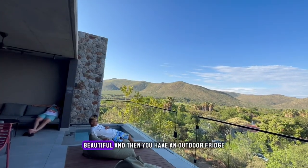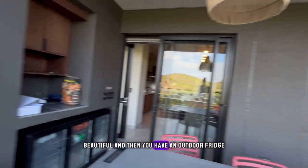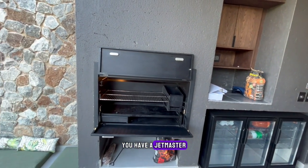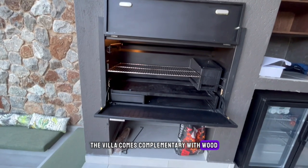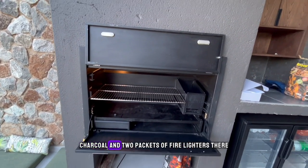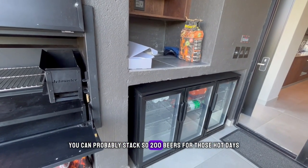You have an outdoor fridge and a jet master fireplace. The villa comes complementary with wood — which we have already used — charcoal, and two packets of fire lighters. There you can probably stack around 200 beers for those hot days.